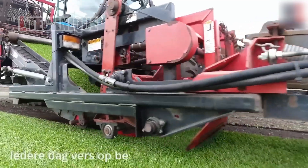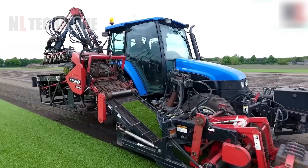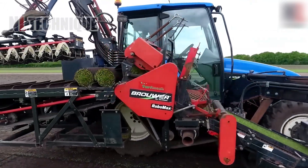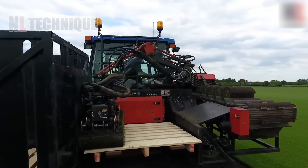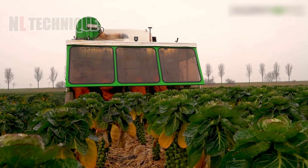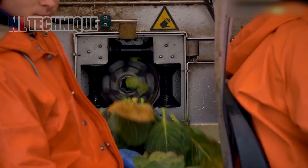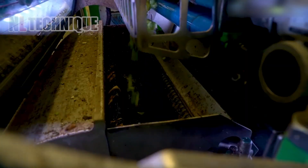Lawn grass is harvested effortlessly with this harvester, which takes the whole root of the grass and rolls it up. A sprout harvester uses rotating blades or brushes to trim sprouts from plants, gathering them for processing or packaging. Modern versions may include optical sensors to improve efficiency and reduce waste.